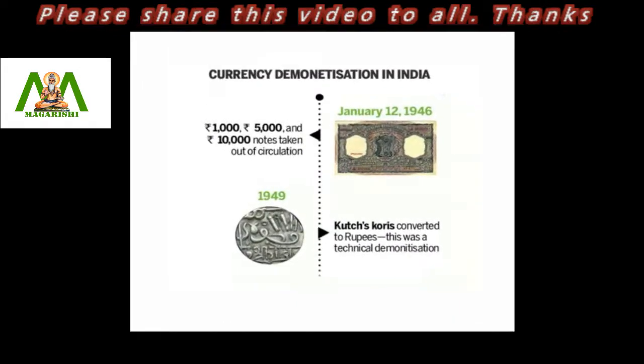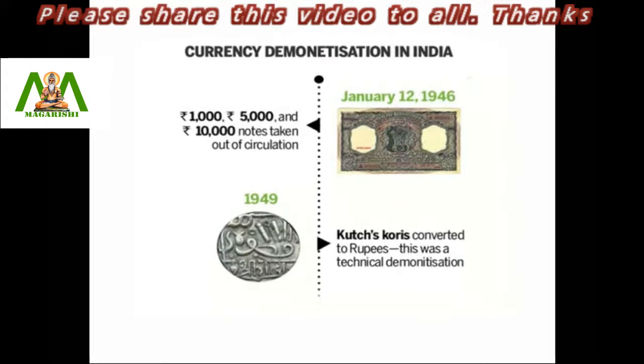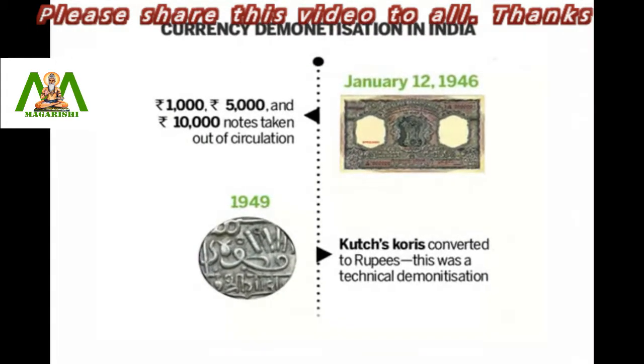The concept of demonetization is not something new in modern India, as it had gone through the same twice before, in 1946 and 1978.